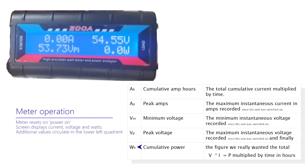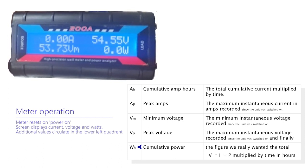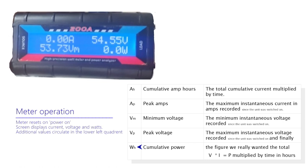And finally, WH, cumulative power — the figure we really wanted — the total voltage multiplied by current multiplied by time, i.e. the total cumulative power in watt hours.